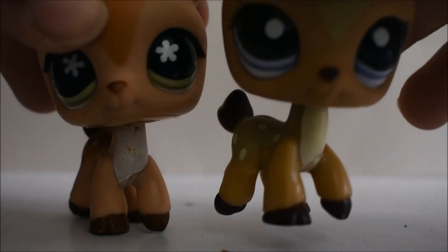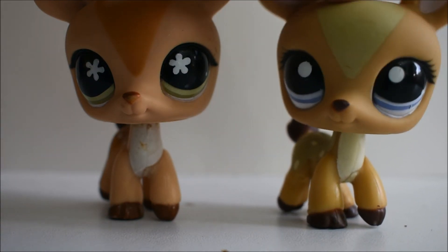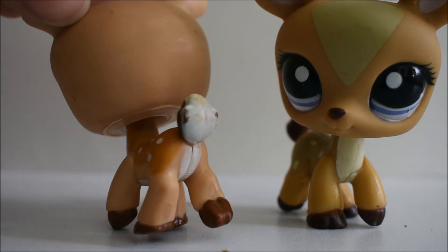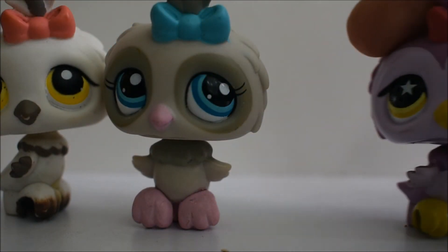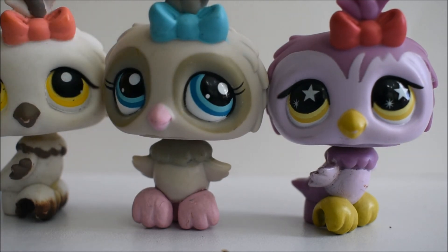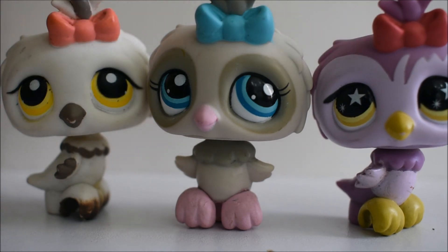Then I got these two deers and I love this one so much. I've never seen this one before, so I was very surprised and I decided to take it home. And I already had this one, but this one was in better condition. Last but not least, we got these owls. To be honest, my favorite was this one in the middle — I don't know why, but I loved it so much. It's so cute. And I didn't have these other two ones.